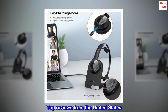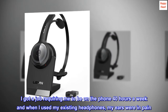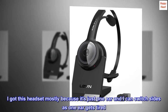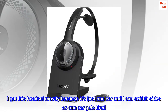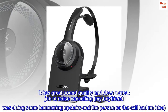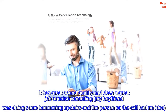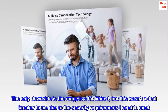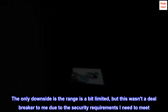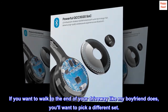Top reviews from the United States. I got a job requiring me to be on the phone 40 hours a week and when I used my existing headphones, my ears were in pain. I got this headset mostly because it's just one ear and I can switch sides as one ear gets tired. It has great sound quality and does a great job at noise cancelling — my boyfriend was doing some hammering upstairs and the person on the call had no idea. The only downside is the range is a bit limited, but this wasn't a deal breaker to me due to the security requirements I need to meet. If you want to walk to the end of your driveway like my boyfriend does, you'll want to pick a different set.